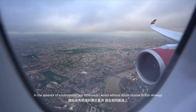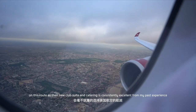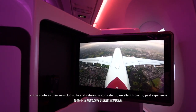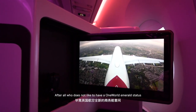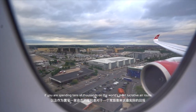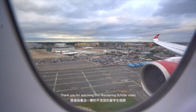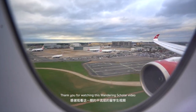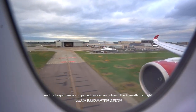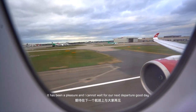In the absence of a substantial fare difference, I would without doubt choose British Airways on this route, as their new Club Suite and catering is consistently excellent from my past experience. After all, who doesn't like to have OneWorld Emerald status if you are spending tens of thousands of dollars on the world's most lucrative air route? Thank you for watching this Wandering Scholar video and for keeping me company once again on board this transatlantic flight. It has been a pleasure and I can't wait for our next departure. Good day.